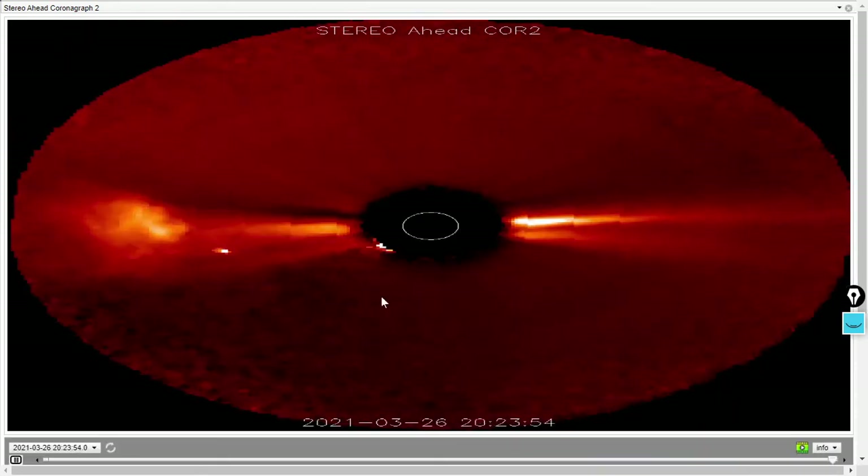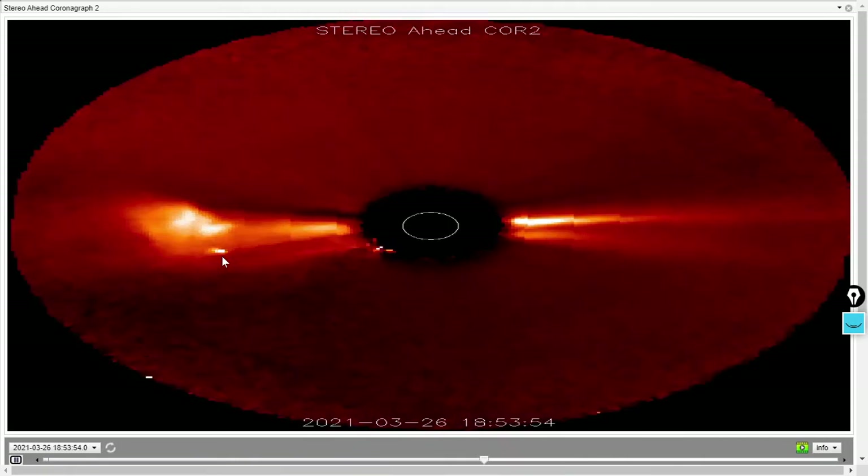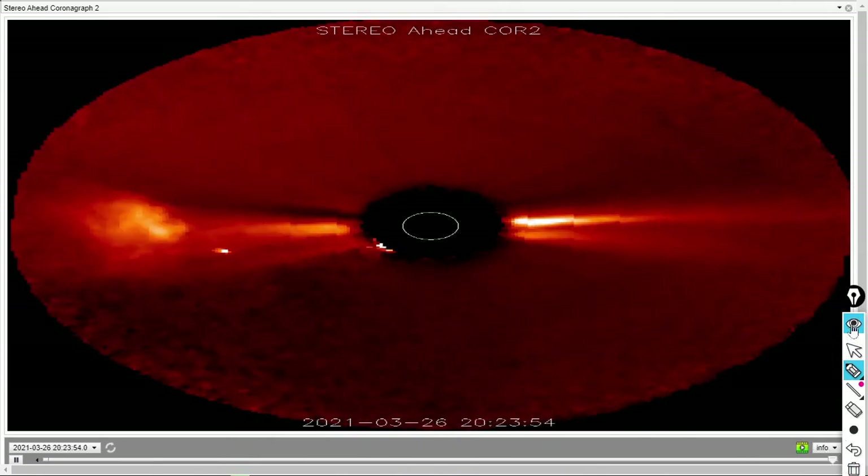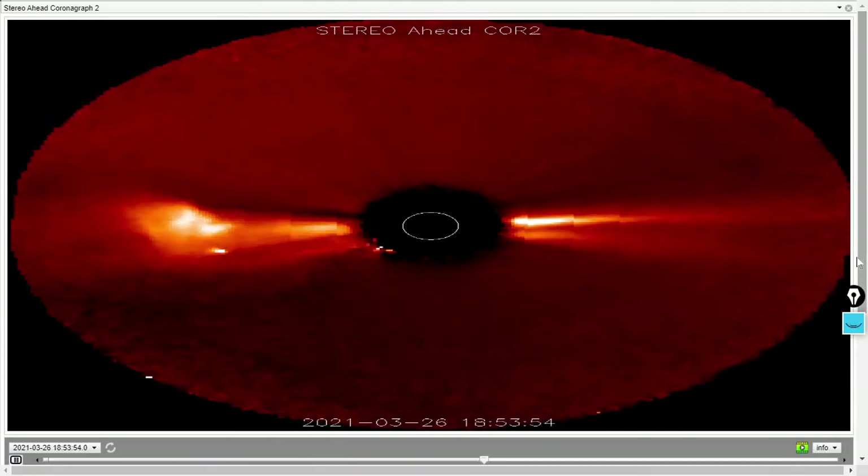Stereo A is claiming that that object there is Jupiter. How Jupiter would be moving on the opposite side of the sun in the same direction the Earth orbits — from left to right in Stereo A's imagery — I have no idea. But just reporting on the facts, folks.